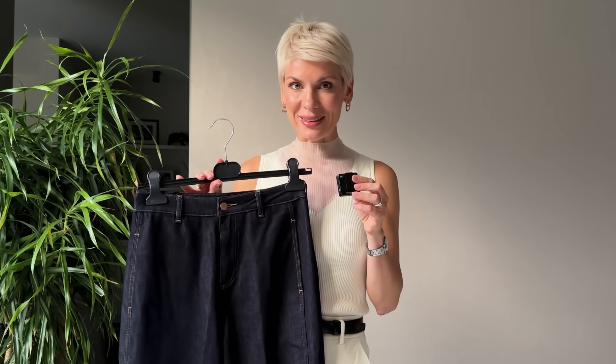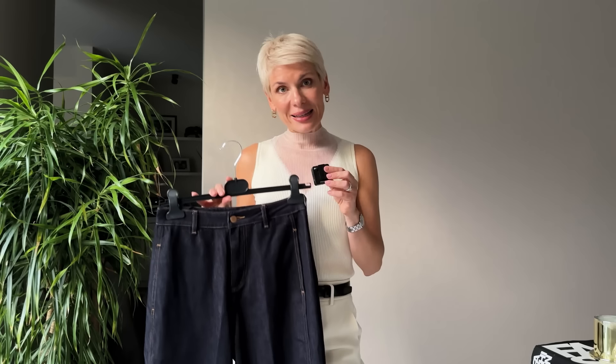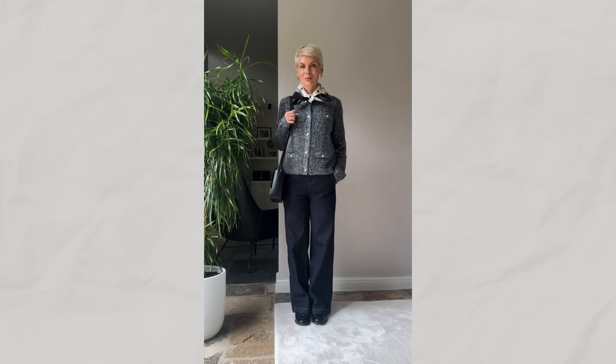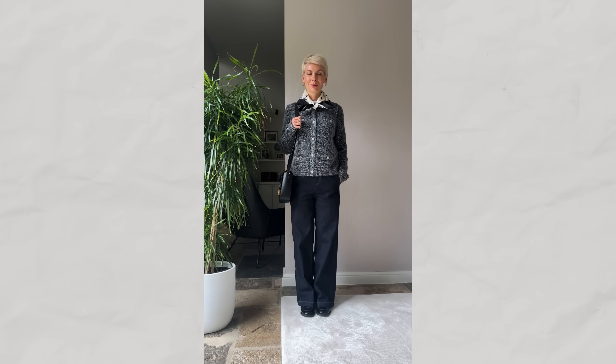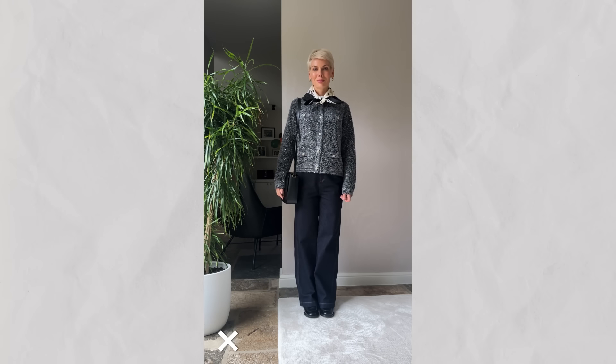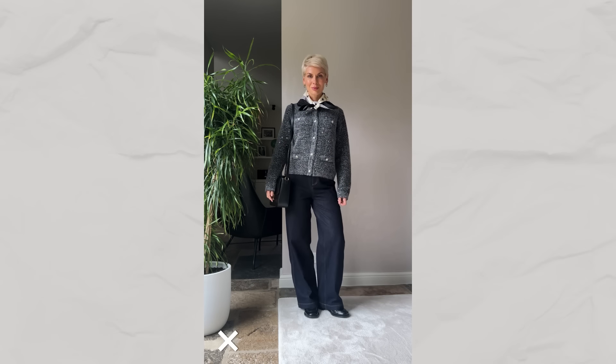The first category of outfits I'd like to discuss are outfits with jeans. As much as jeans are one of the most modern and cool items to create outfits with, they don't automatically guarantee a fresh stylish look. Indigo rigid denim is a huge trend this season, but not if you style it like this. Paired with a boucle cardigan, chunky loafers, a classic structured bag and a silk scarf, it can easily add 10 years to your look. Outdated styling is the quickest way to look older, so let's give this outfit a total makeover.